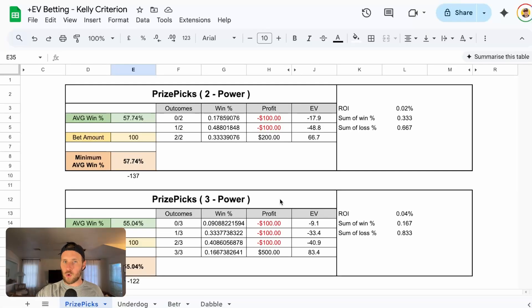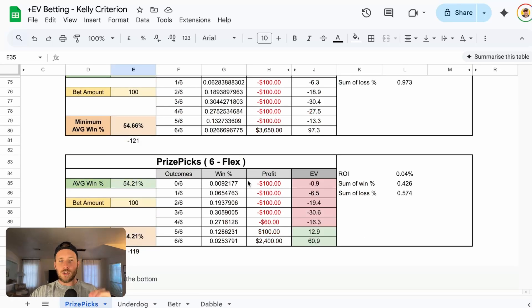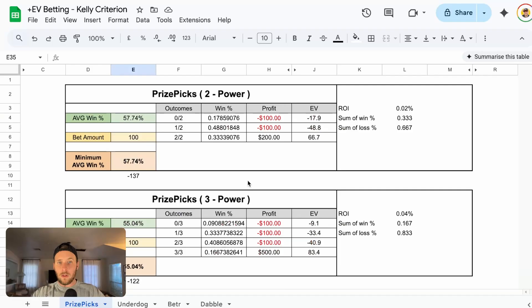I've created a Google Sheet that calculates all of this, covering everything from two pick powers all the way down to six pick flexes. All of these percentages are different. The whole point is our ROI — our return on investment. What we're trying to figure out is our break-even point. If we hit that break-even point, we obviously haven't gained anything, but more importantly, we haven't lost anything. So what we're trying to do is get as close to zero as we can. Anytime I change the average win percentage for each leg, you will see that change.